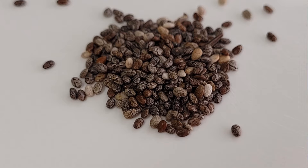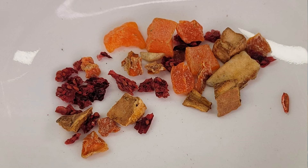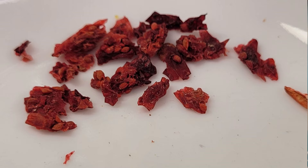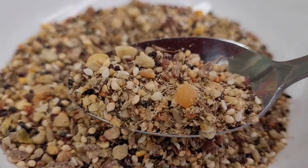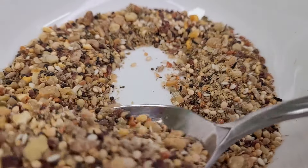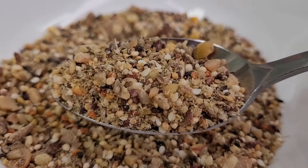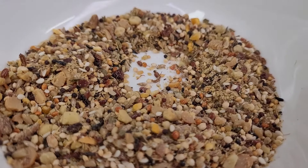Gourmet blends may feature seeds like sesame seeds, chia seeds, quinoa, coconut, flaked carrots and even dried pieces of fruits, seeds or berries. Premium gourmet mixes offer the highest quality, incorporating exotic seeds such as caraway seeds, Japanese millet, yellow millet, white and red proso millet, oyster shells, cashews, spinach flakes, bee pollen and other rare seeds.